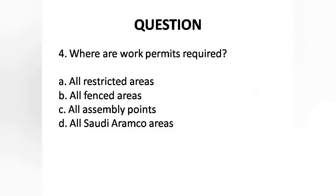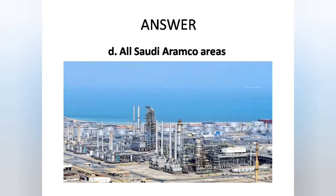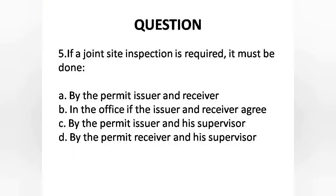Question 4: Where are work permits required? Options are: A. All restricted areas, B. All fenced areas, C. All assembly points, D. All Saudi Aramco areas. Answer is Option D: All Saudi Aramco areas.